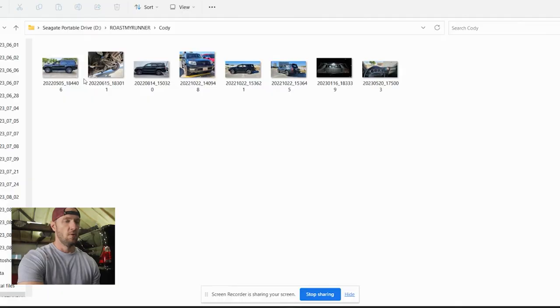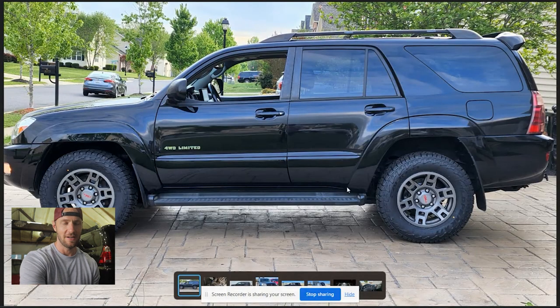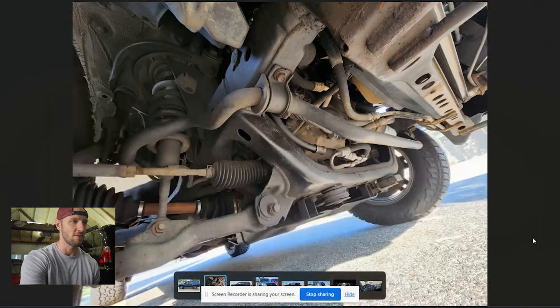Moving on to Cody — what do you know, another fourth gen 4Runner. You guys know other generations can take part too, right? It's not a fourth gen only thing. In this case Cody's 4Runner doesn't have a whole lot going on, but I don't mean that negatively — the fourth gen is a great vehicle right out of the box. The more I see it, the more I'm developing a thing for fifth gen TRD Pro wheels on a fourth gen. Cody's is a perfect example — it looks like it's otherwise stock height with running boards and mud flaps, but those wheels really bring it up over the factory look.